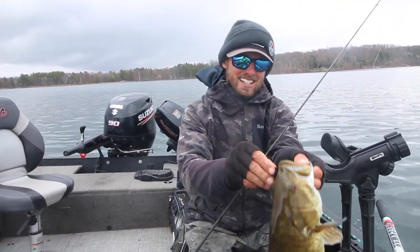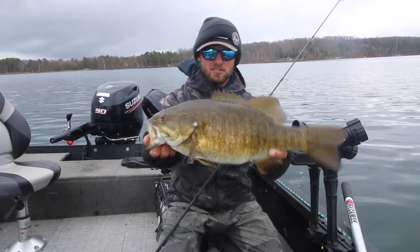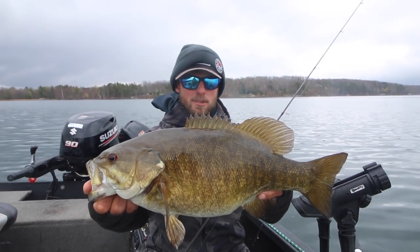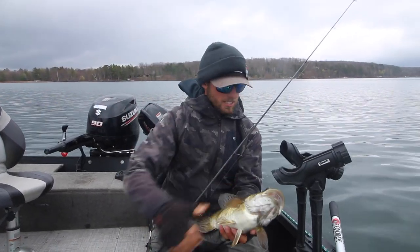Super small, super finesse presentation, but a lot of times when these fish get up on these flats early in the season they get very timid. It's tough to get something that's gonna catch them. That hair jig is the perfect thing. Let's do that a whole bunch more times today — too much fun.